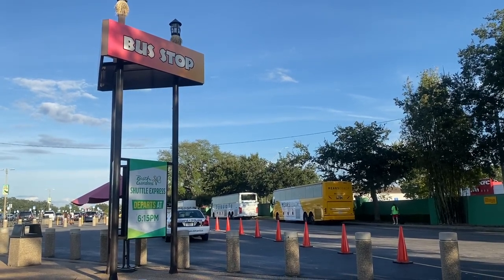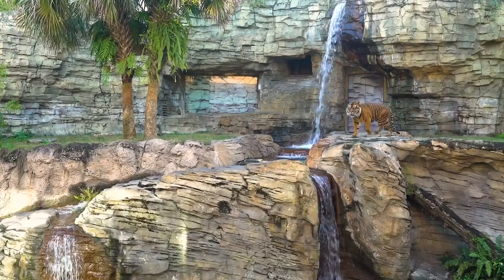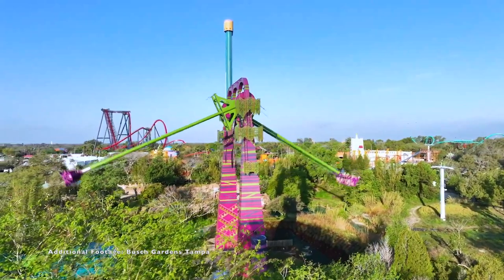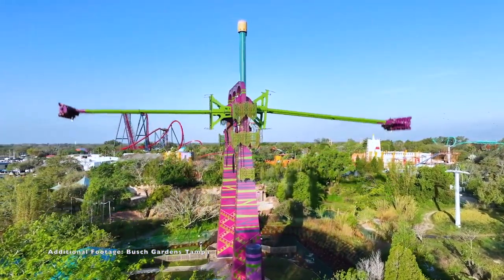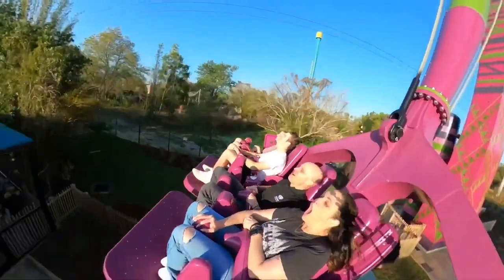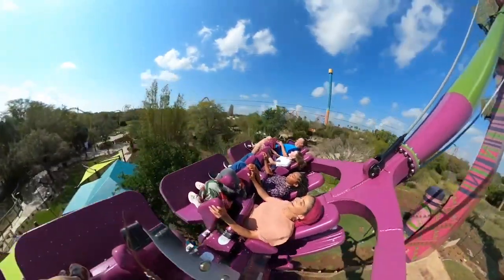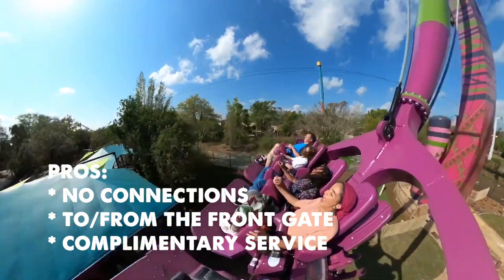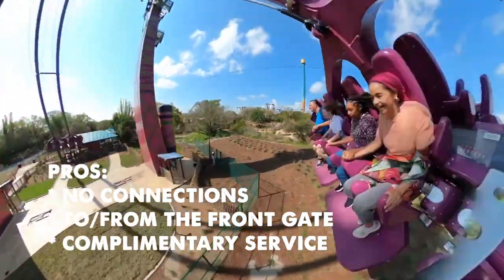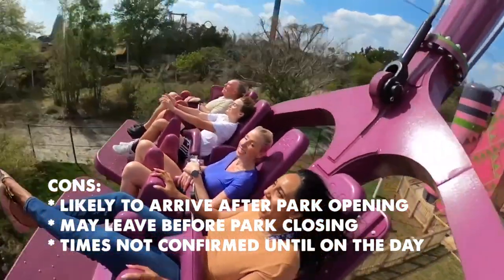When I used this service last in October 2022, we arrived around 30 minutes after the park had opened and left bang on park closing. This is never guaranteed though — they won't confirm the return time until you're on the bus in the morning, so you're taking a bit of a gamble. People have definitely experienced the bus coming back before the park closes, and there doesn't seem to be any consistency with this. The pros of the Busch Gardens Shuttle Express are that it's a direct service with no connections, going only to Busch Gardens, and of course it's free of charge. The cons are that you may have to sacrifice park time, arriving after opening and possibly even leaving before park closes.